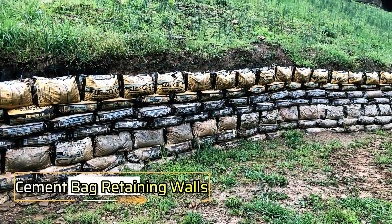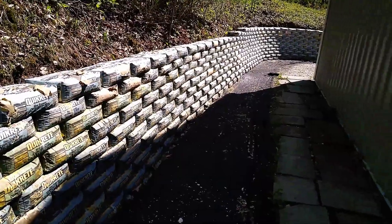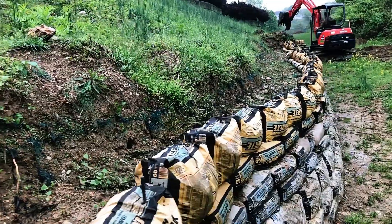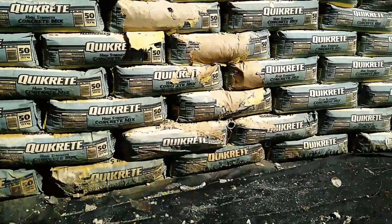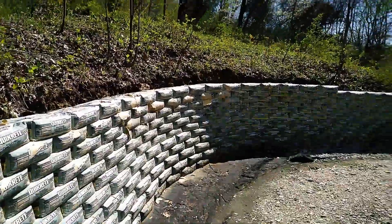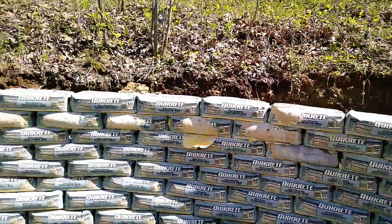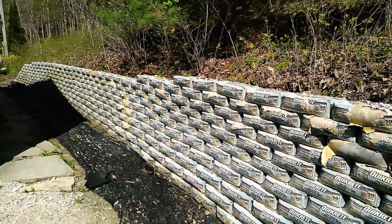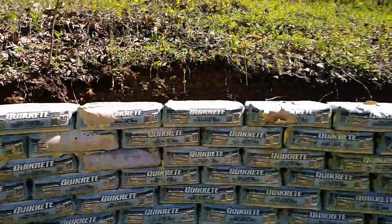Cement bag retaining walls offer a simple and cost-effective DIY option. After patiently waiting through winter, the bags have hardened through exposure to water and natural forces. Although the wrapping could be removed, the focus here is on leveling the ground for the next steps — whether relying on instincts or following a tutorial, this approach is accessible for most builders.